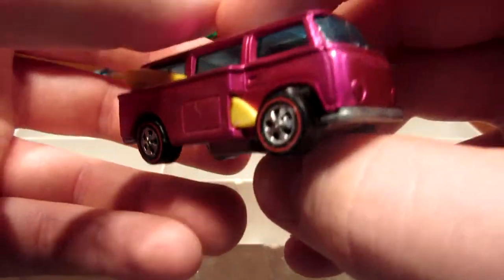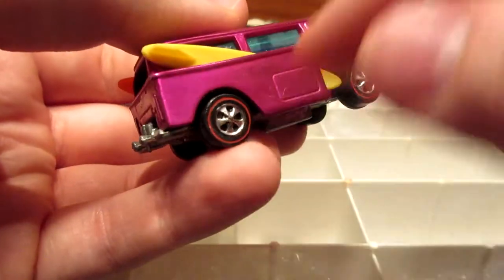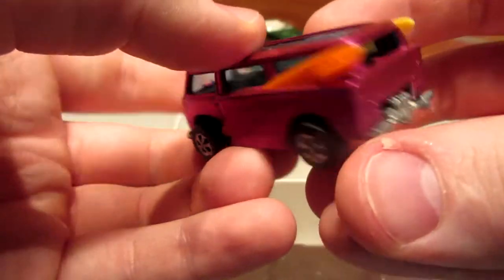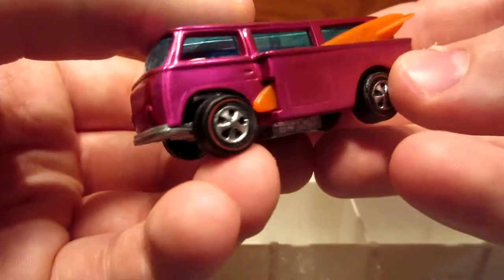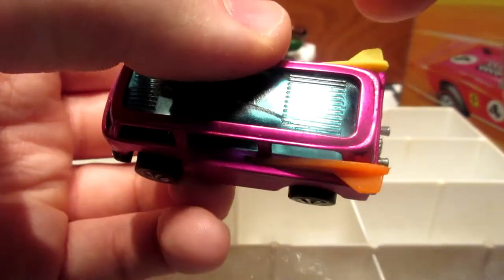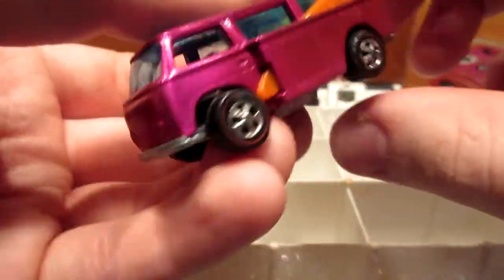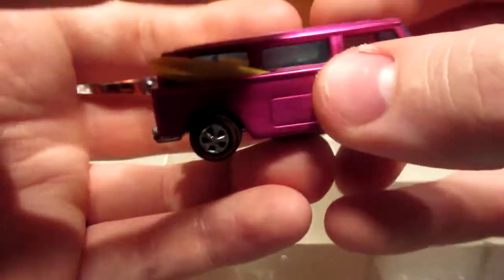It's hot pink — original Spectroflame hot pink color with a reproduction surfboard. But a very unique and nice piece from my collection of Redlines.